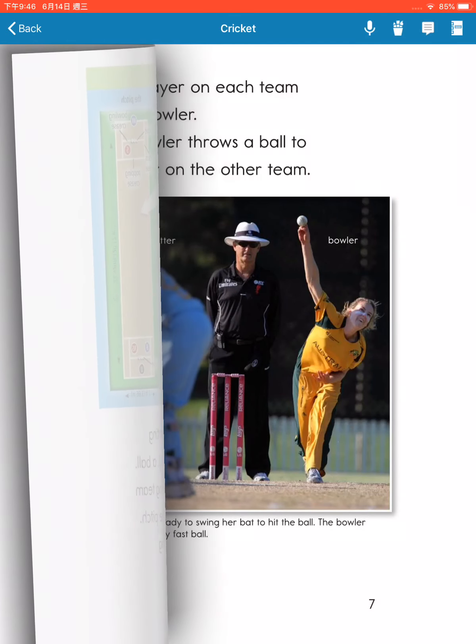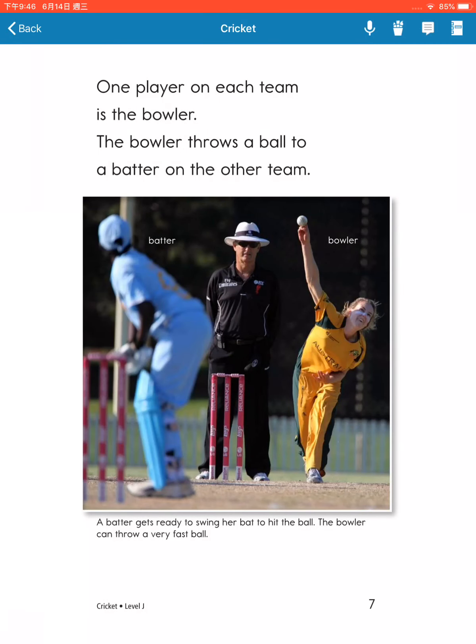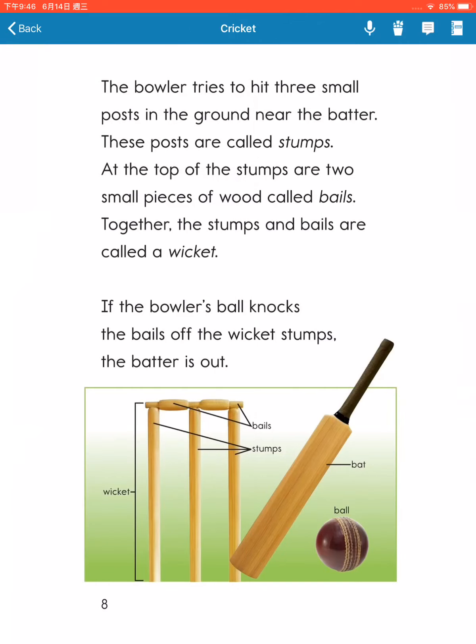One player on each team is the bowler. The bowler throws a ball to a batter on the other team. The bowler tries to hit three small posts in the ground near the batter. These posts are called stumps. At the top of the stumps are two small pieces of wood called bails. Together, the stumps and bails are called a wicket.